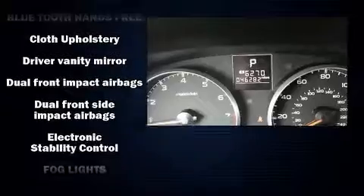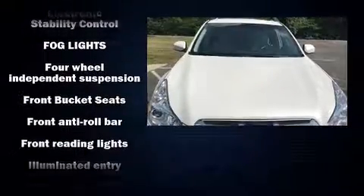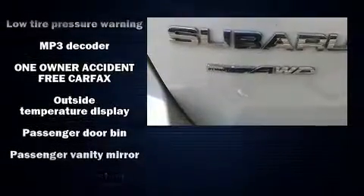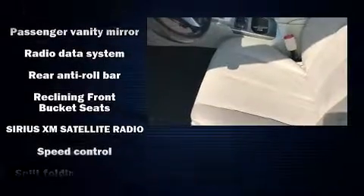Subaru also prioritized safety and security with features such as dual front impact airbags, front side impact airbags, traction control, brake assist, anti-whiplash front head restraint, a panic alarm, and four-wheel disc brakes with ABS.